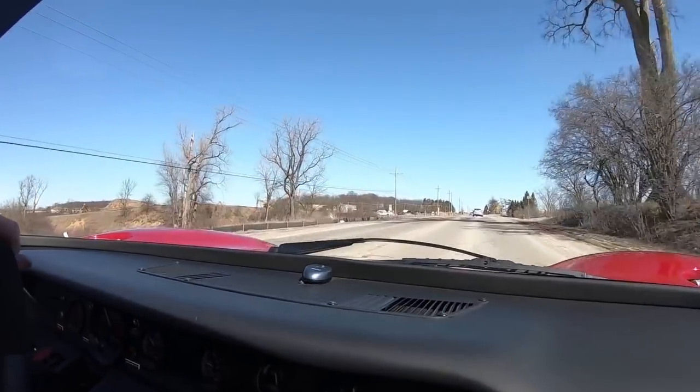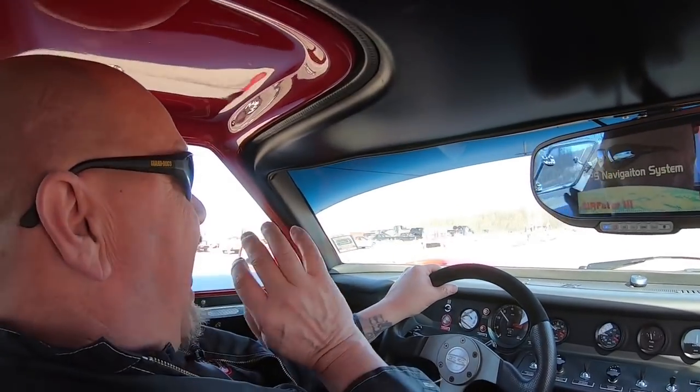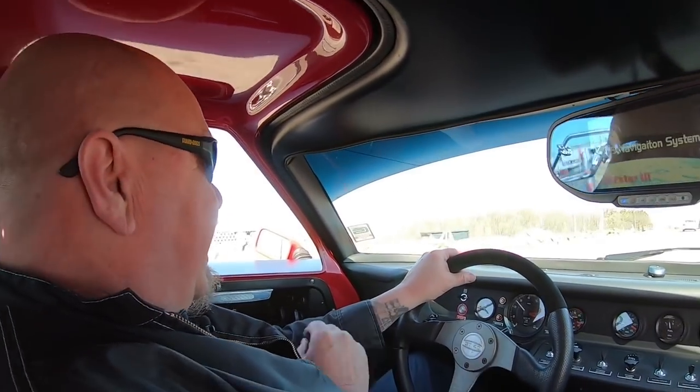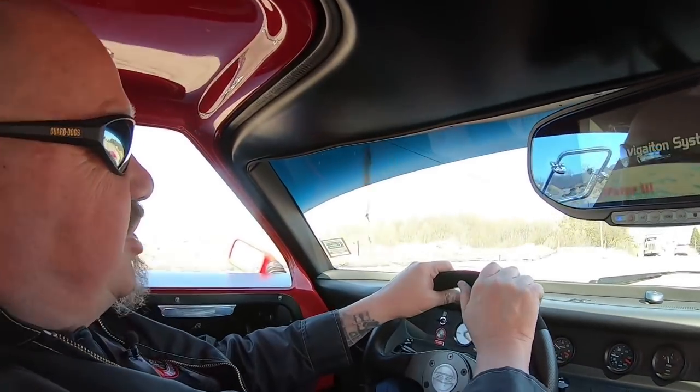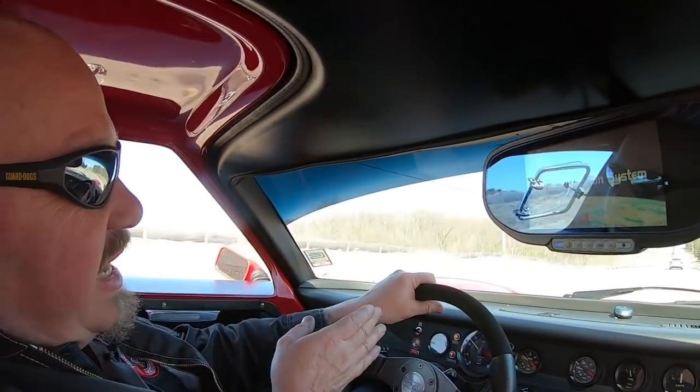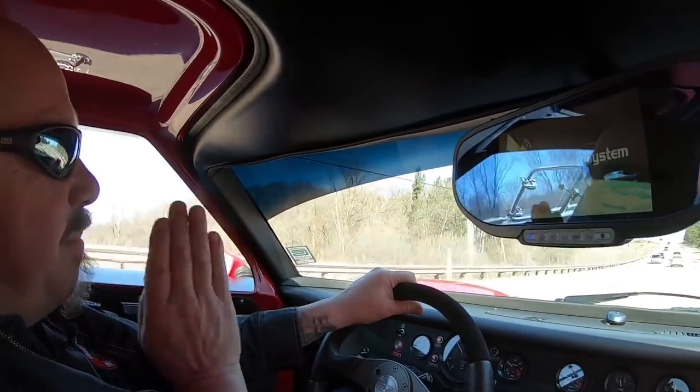Now, I'm a big guy — I'm about 6 foot tall, I weigh about 235. I fit in here just fine. Look at that — driving with no hands on the wheel, going straight down the road, having a blast. She is amazing.